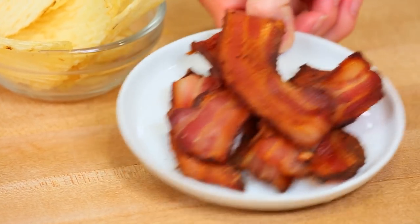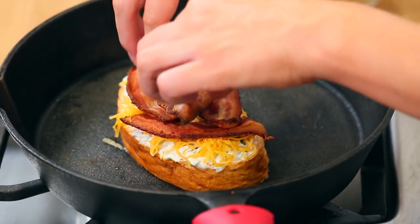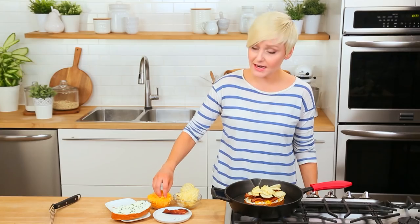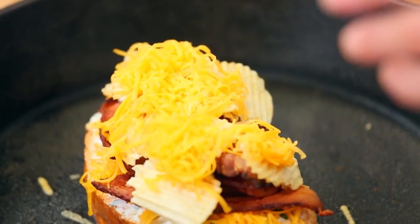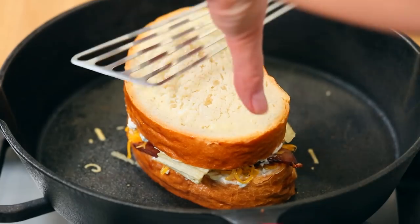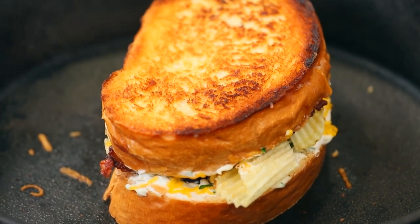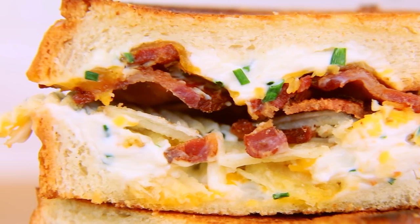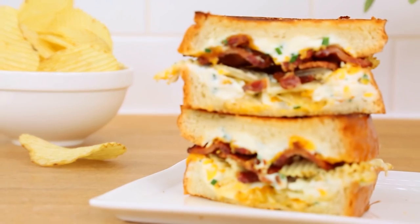We're going to pile in our bacon and arrange it carefully to try to get a little bit of bacon in each and every bite. Then the real magic happens — we're going to add our potato chips. Once we've got our potato chips stacked in, we'll top with even more cheddar cheese and add our second piece of bread. We'll give it a flip, get it golden on both sides. This is salty and crispy and tangy and everything you ever wanted but didn't know you wanted out of a grilled cheese.